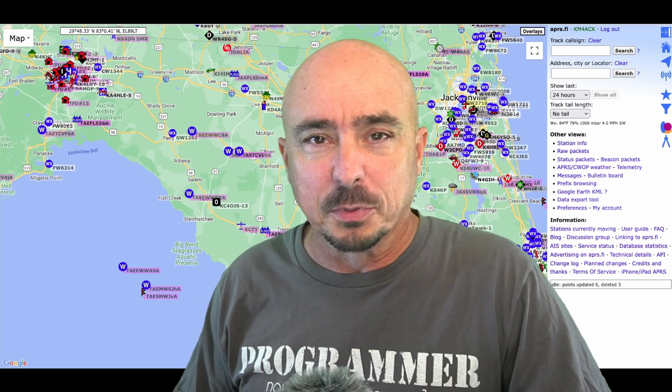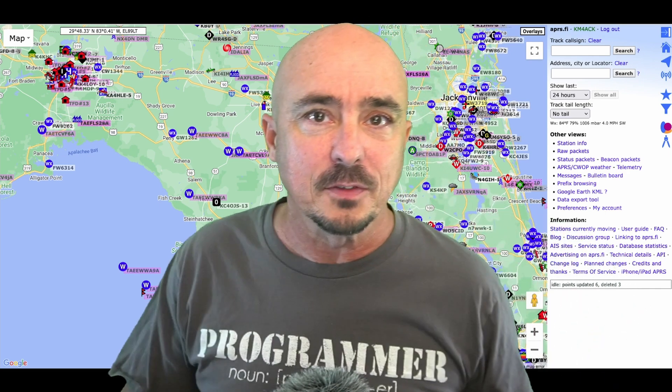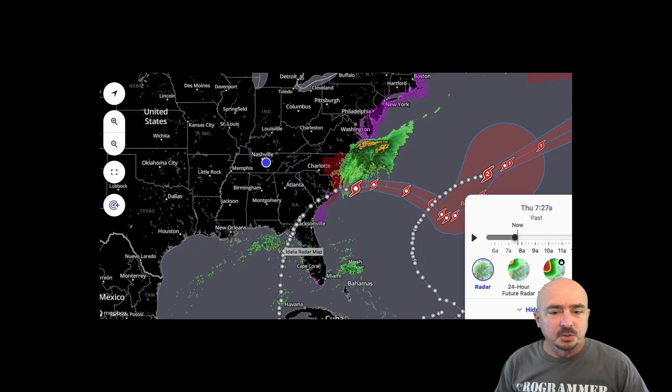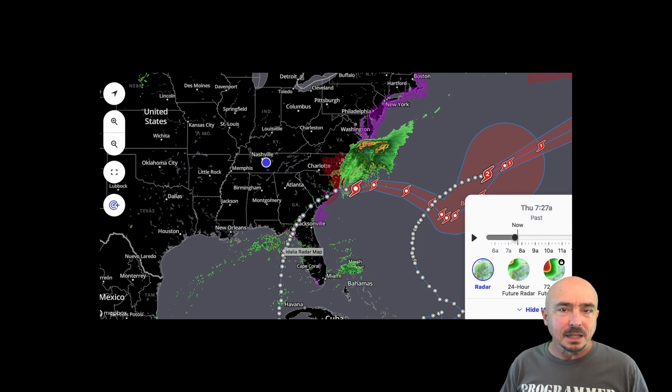Today I want to show you guys a couple of different ways to get this data. One is super easy and the other one is a little bit more complicated, but not by much. We already know the path that Hurricane Idalia took as it made landfall in northern Florida.